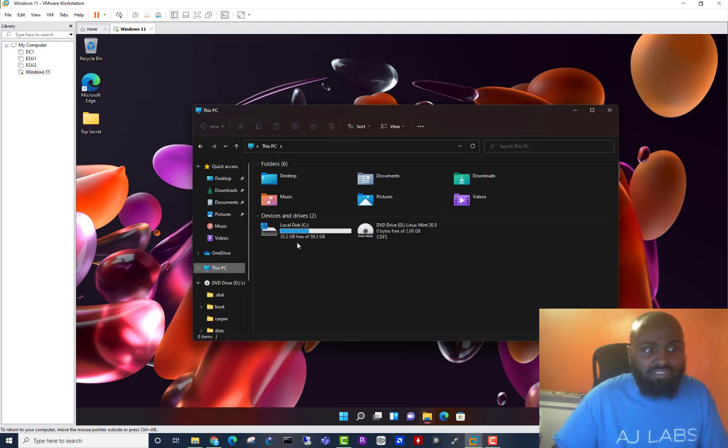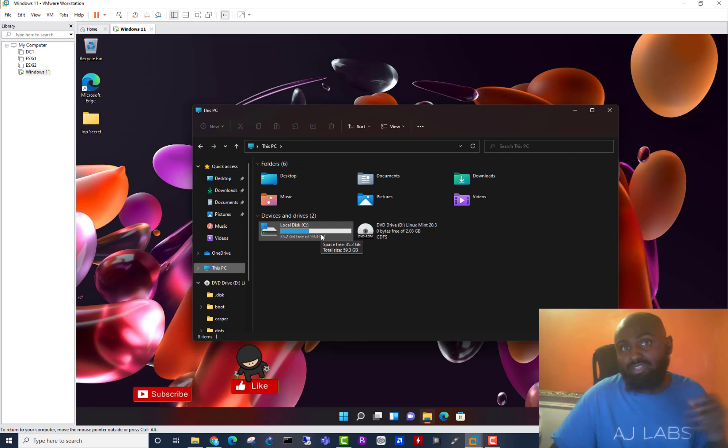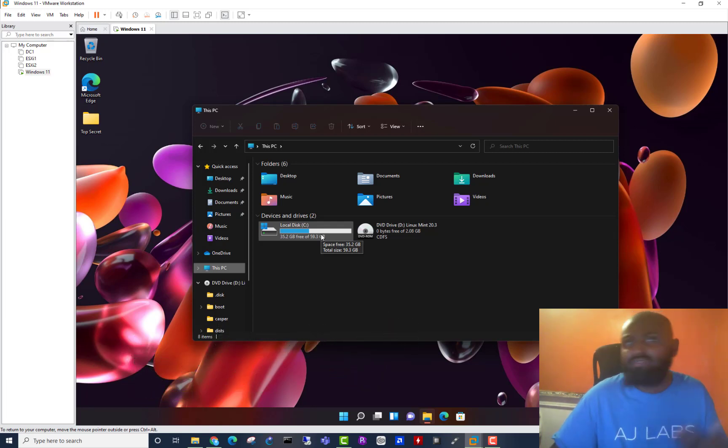If I go to This PC, you can see my C drive is just about 60 gigabytes in size. If somebody were to take this out and connect it to another device, they'd be able to access the data on there. But if they didn't physically take it out and wanted to access your data without disconnecting the hard drive, can they still do that? The answer is yes — there is a second way, and that's what we're going to do today.